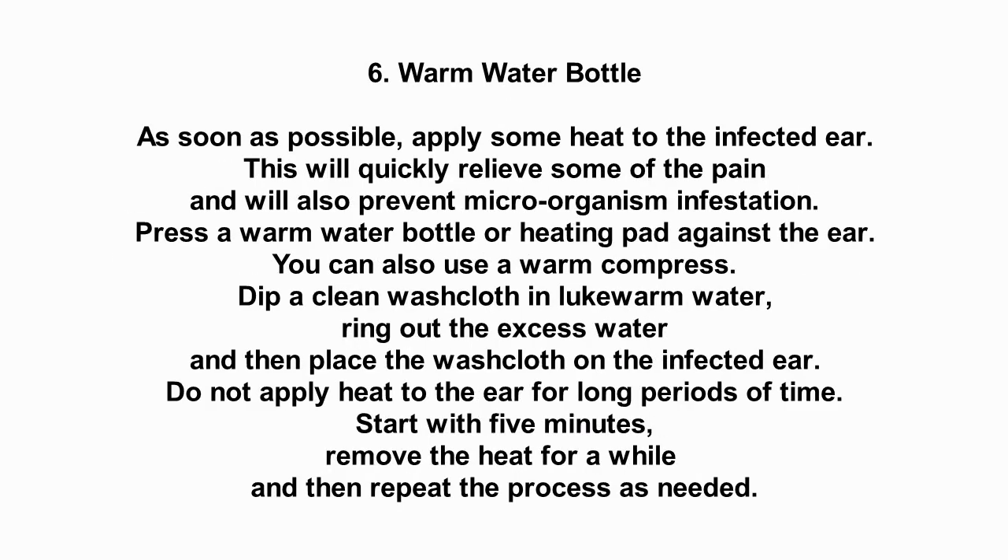Number 6: Warm water bottle. As soon as possible, apply some heat to the infected ear. This will quickly relieve some of the pain and will also prevent microorganism infestation. Press a warm water bottle or heating pad against the ear. You can also use a warm compress.